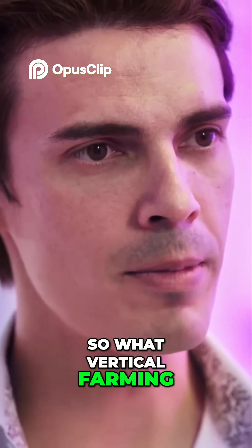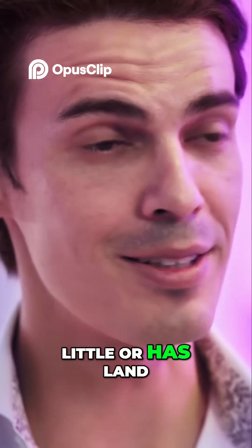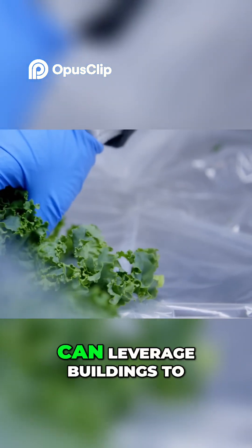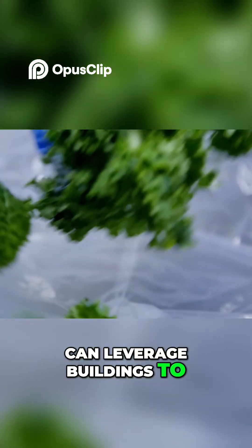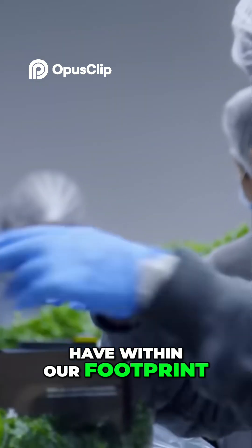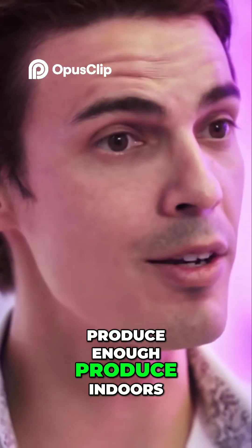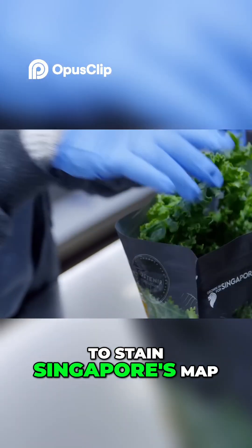What vertical farming means for places like Singapore, that has very little land — land scarcity — is that we can leverage buildings to grow products. And with the efficiency that we have within our footprint, we believe one day that we could actually produce enough produce indoors to sustain Singapore's demand.